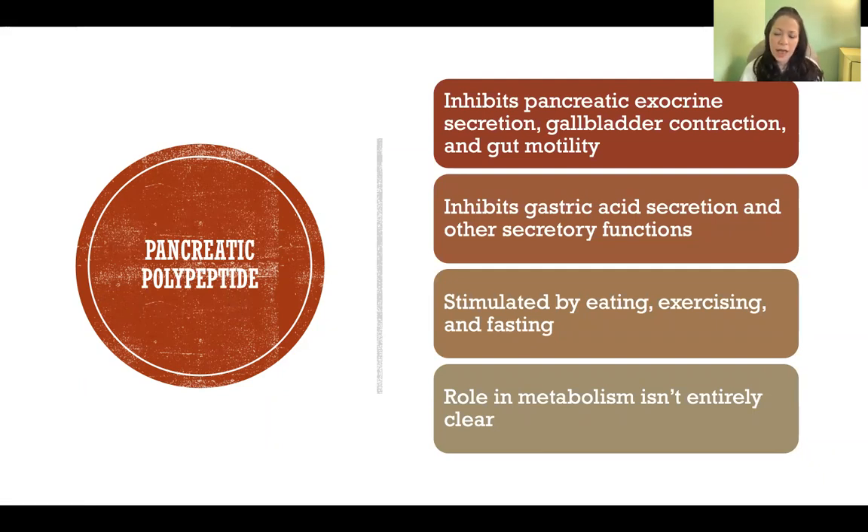Pancreatic polypeptide inhibits pancreatic exocrine secretion — so it inhibits the secretion of pancreatic juice. It also inhibits gallbladder contractions; the gallbladder contains bile and when it contracts, it secretes that bile into the duodenum for digestion of fats. Pancreatic polypeptide inhibits that process, inhibits gut motility — the movement and mechanical churning of the stomach and small intestine — and inhibits gastric acid secretion and other secretory functions. It puts a stop to much of our gastrointestinal movement and function. It's stimulated by eating, exercising, and fasting. Although several functions have been listed, its role isn't entirely understood — we don't fully know its role in metabolism of different nutrients or why it's secreted in each case.